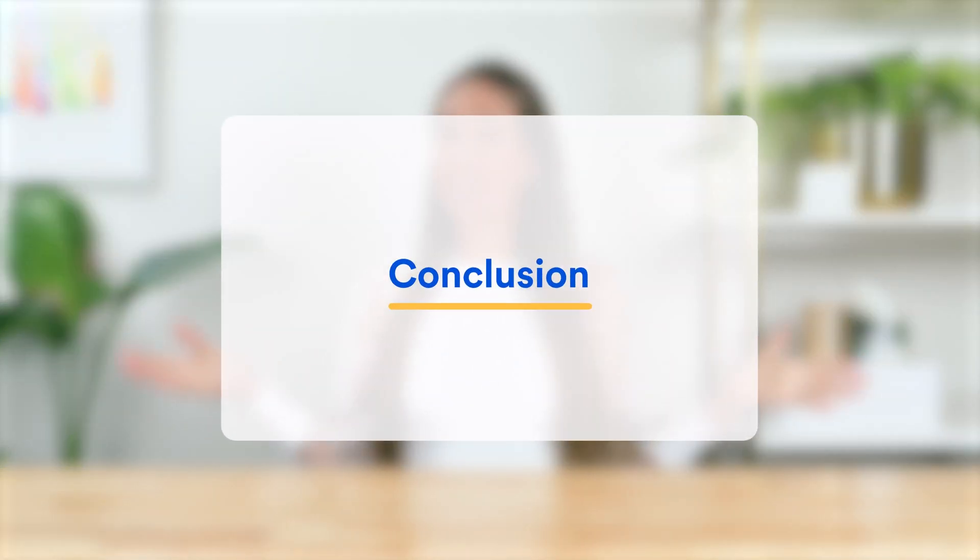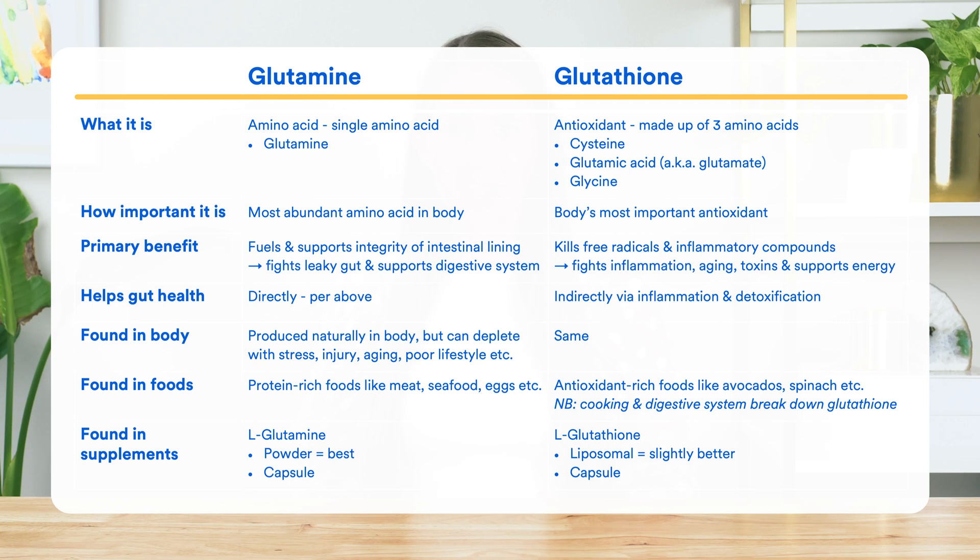So now you know the difference between glutamine and glutathione, and hopefully you can see just how important they both are for our health. While glutamine is mainly about gut health, glutathione is more to do with inflammation, aging, and energy. As you saw, we make both of them naturally in our body, and you can also find them in foods and supplements — though these external sources differ in terms of how helpful they may be.